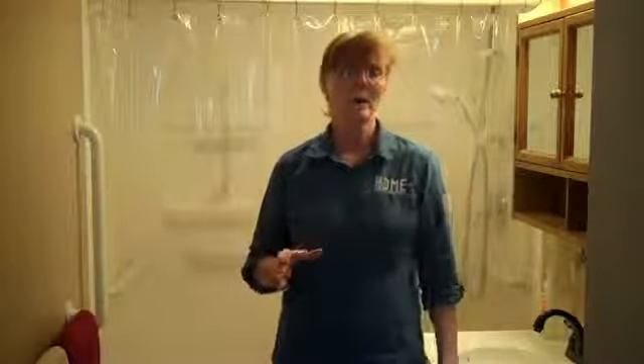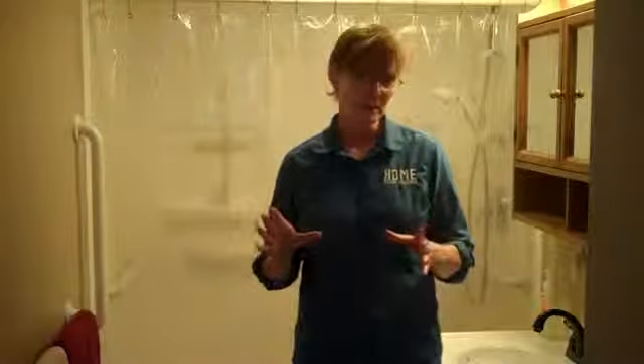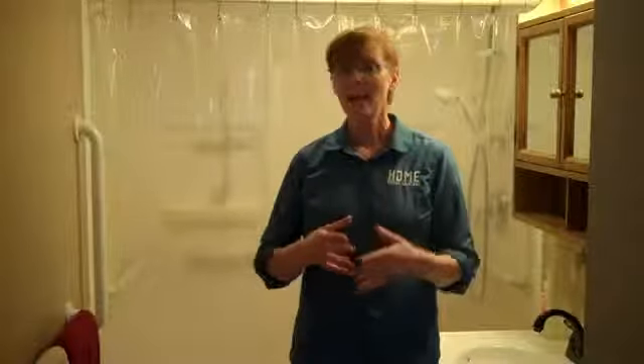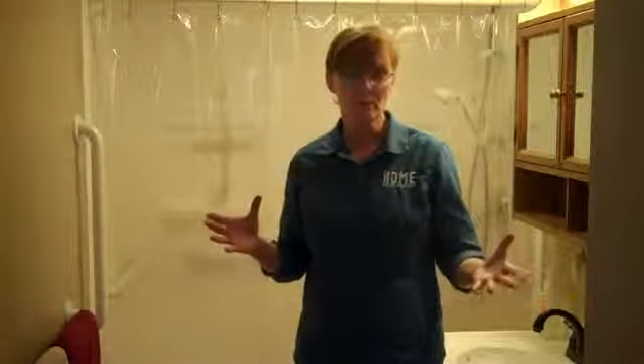Relaxation is an important part of safety in a bathroom. If you've never been afraid in a bathroom, that might not make sense, but I think we can all agree that if we're worried about somebody we love falling, or we're worried about ourselves, that kind of nervousness makes the bathroom itself an issue.